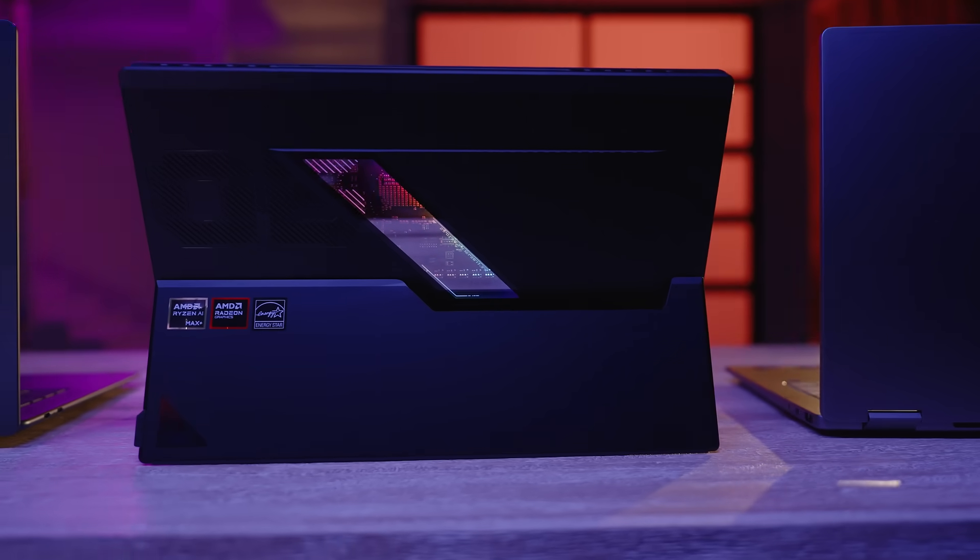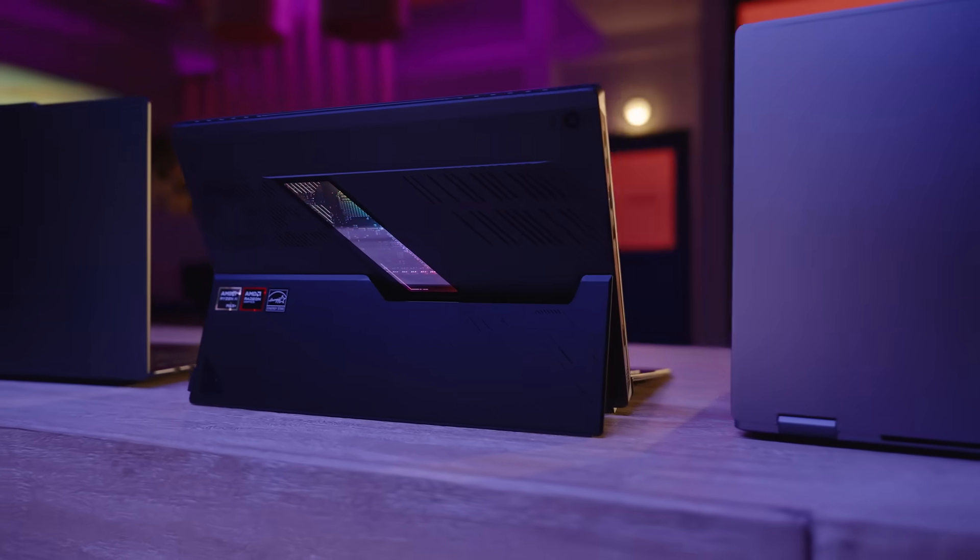Go with an SSD for speed and reliability, add an HDD, or use cloud storage for extra space. As for displays, 1080p is the minimum. Creative work may need 4K. For gaming, aim for a refresh rate of 144Hz or higher.